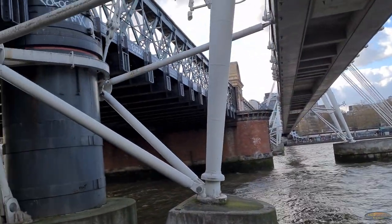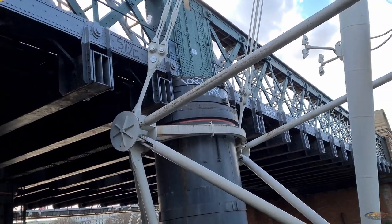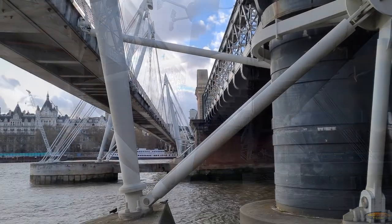This view from the Southbank shows the complexity of the footbridge — how it is supported both by independent piers in the Thames but is also attached to the railway bridge. This also gives a clear view of Brunel's brick buttress with a good indication of how narrow the old bridge was, as it only extended to the buttress's edge. You can also hear how noisy the trains are.